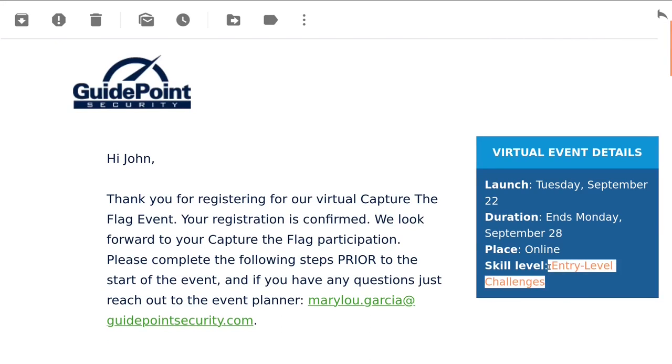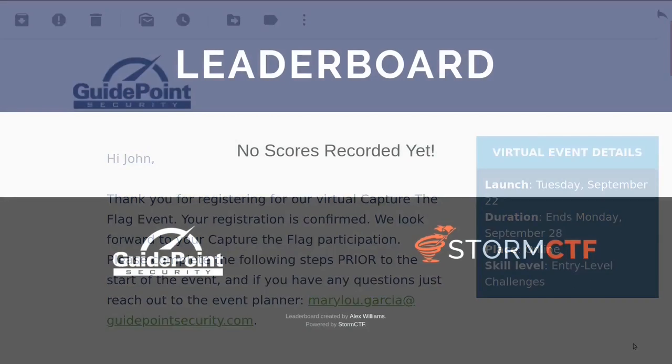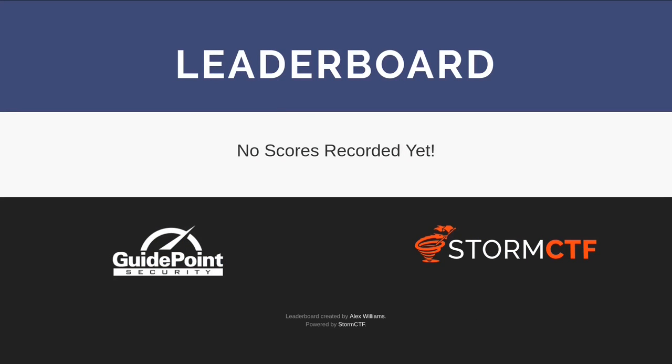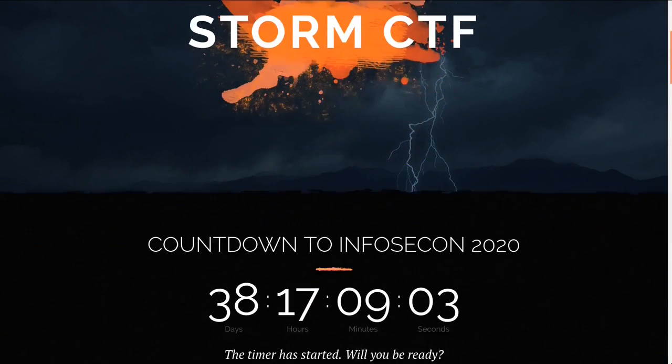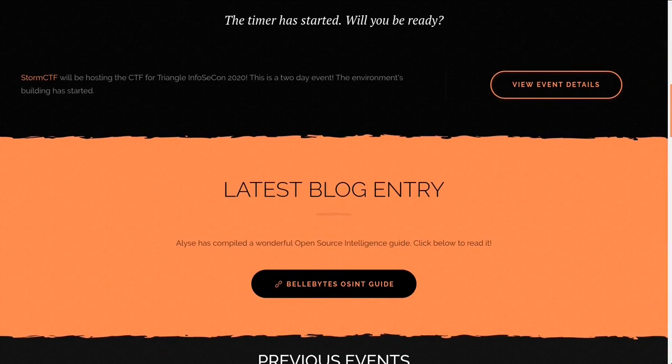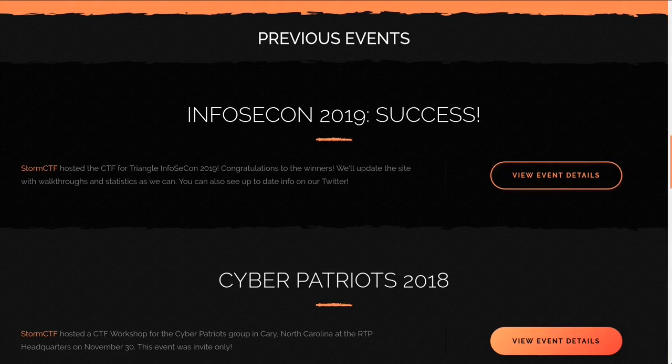It's all about introductory challenges aimed to get people introduced to the field. So it's for absolute newcomers or CISOs that just haven't spent time on the keyboard yet, and it's going to be a ton of fun. The game is hosted and put on by GuidePoint Security and powered by StormCTF.